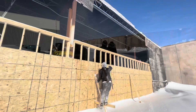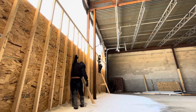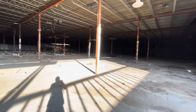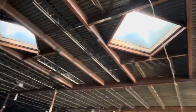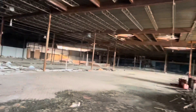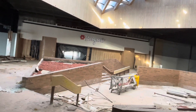Alright guys, let's check this place out. So we just made it into this abandoned mall now — just hop right over that wall back there. That's why I'm looking around now.